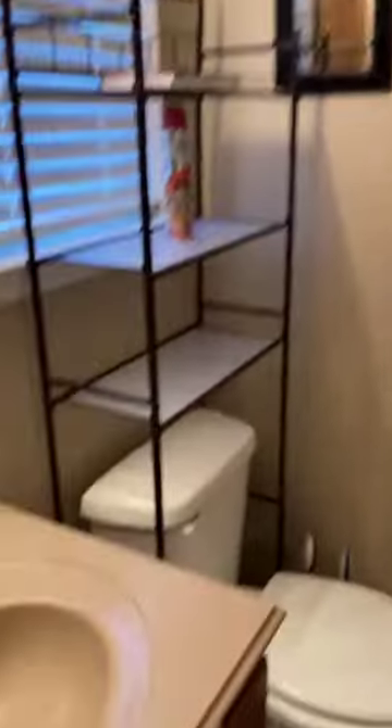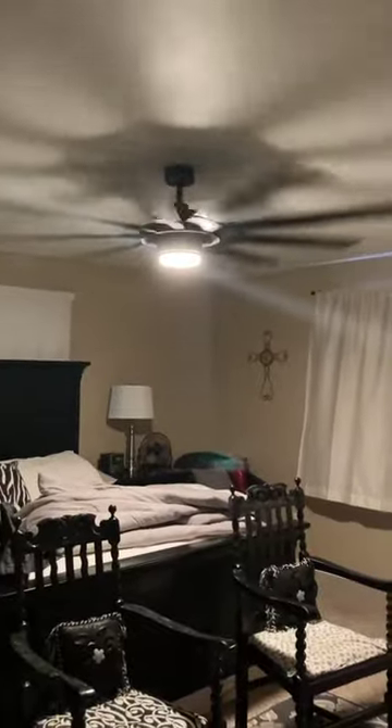Then we've got the master bathroom, just like the other condos. Love this room — those are the great big six-foot fans. We've got one in here and one in the living room.